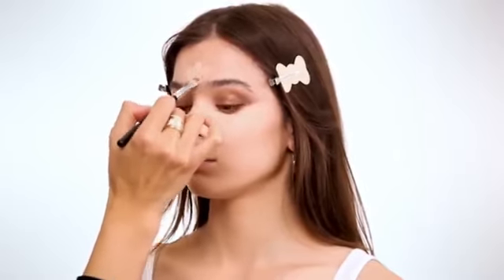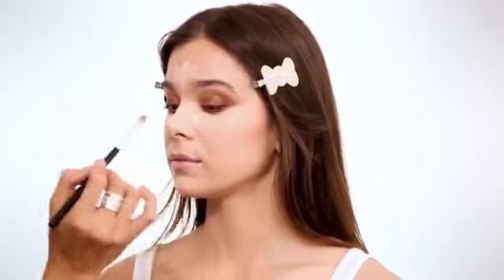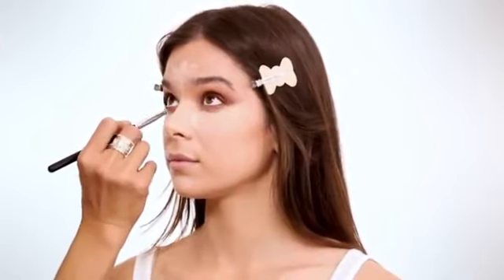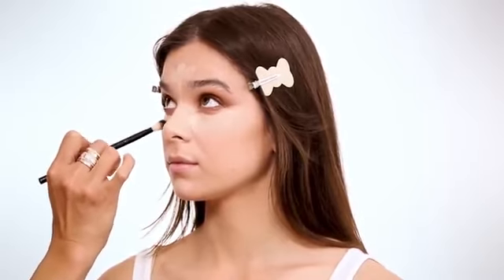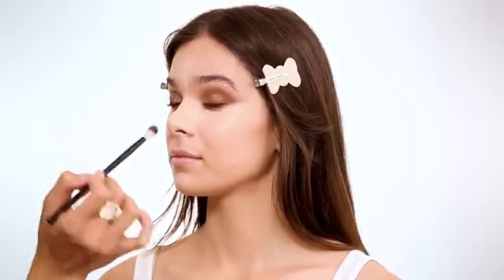Now for my favorite part — I love highlighting underneath the eyes because this is the part that just brings a makeup look to life. It cleans everything up; if you have any eyeshadow fallout, you can sweep it away with a little concealer. I'm using a concealer one to two shades lighter than the actual skin color, applied right underneath the eyes, a little on the peak of the forehead, down the bridge of the nose, under the nose, and on the chin.